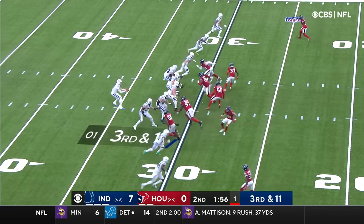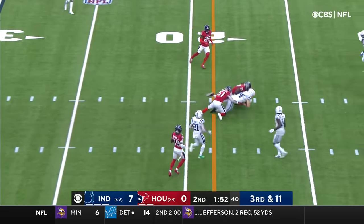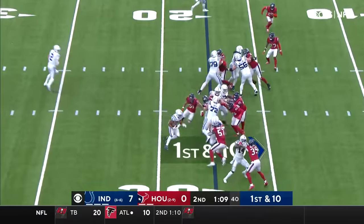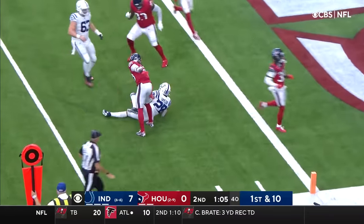Third and 11. Pass over the middle — wide open in the middle of the field is Jack Doyle, the tight end. Taylor to the near side, this time found the cutback inside the five.